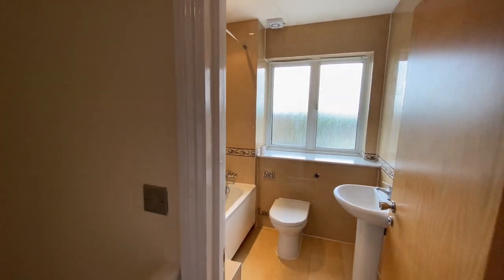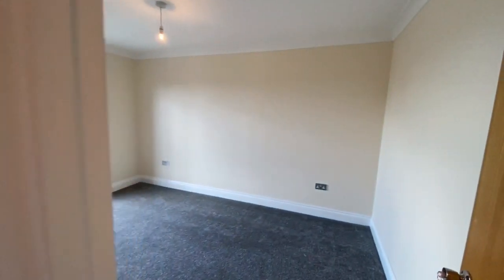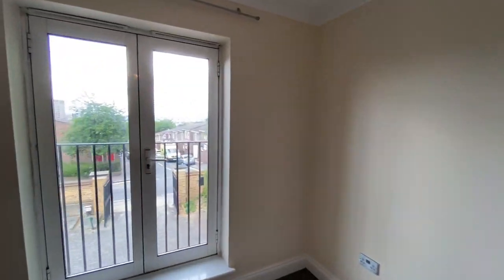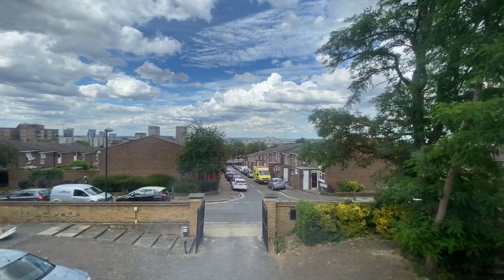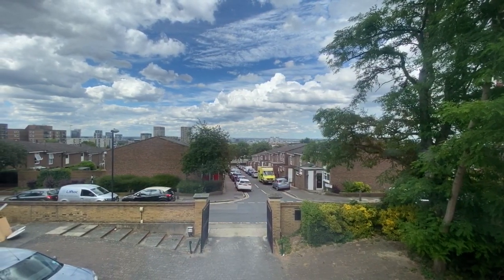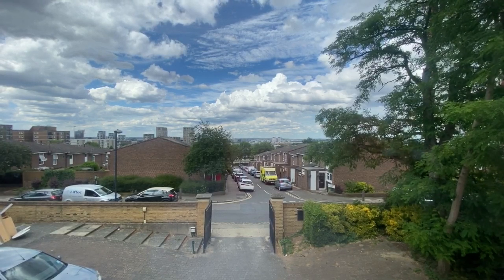This is a great family house in a very good location. You've got Plumstead Common Road at the top of the road to the left, with plenty of shops and buses to choose from. The property is available now, so if you'd like to arrange a viewing, call Beaumont Gibbs Estate Agents on 0208 319 7600. Many thanks for watching.